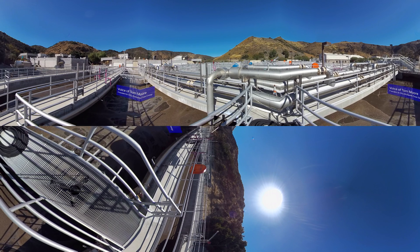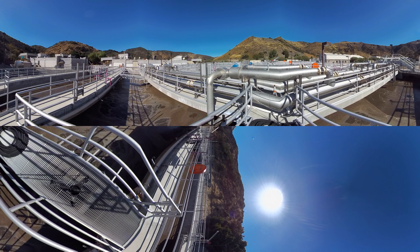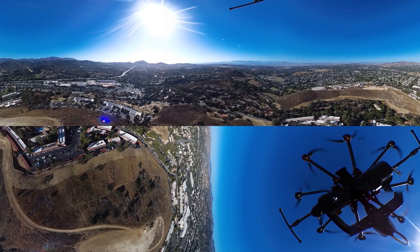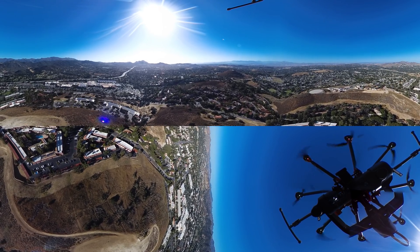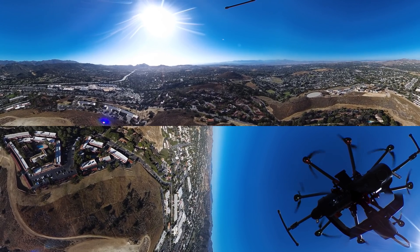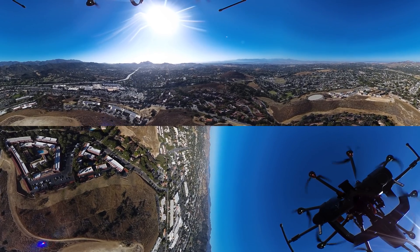If you look at the carbon footprint of this plant versus a plant taking all of its energy off the grid, the amount of carbon we offset here — that we don't burn, that we don't use — is the equivalent of over 1,000 acres of forest being planted every year. We've transformed this facility from a standard wastewater treatment plant to one that produces its own power. If all plants adopted this technology, that's the equivalent of pulling 500,000 vehicles off the road — there's tremendous potential in this industry.